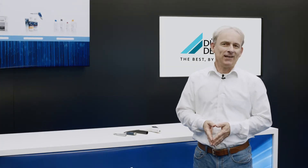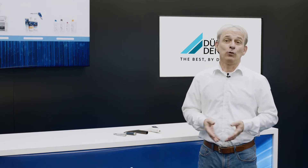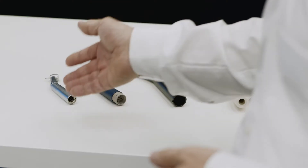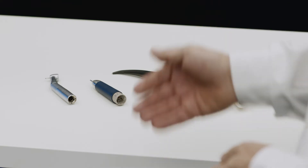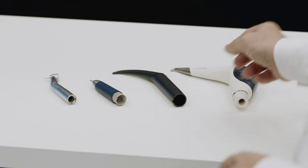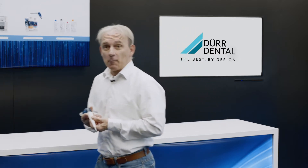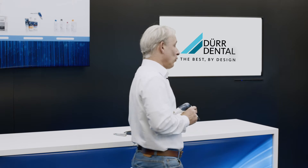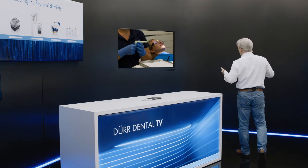In dentistry we use a wide range of instruments that are cooled or driven by water. Examples are straight and contra angle handpieces, ultrasonic scalers, air and water syringes, as well as powder jet handpieces. In the case of powder jet units, water is used to contain the powder so that it doesn't contaminate the entire practice.